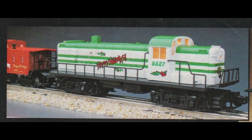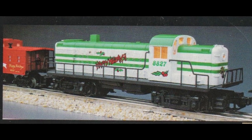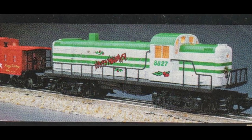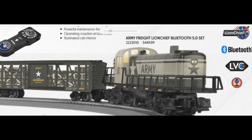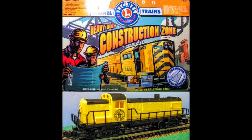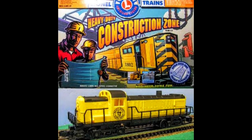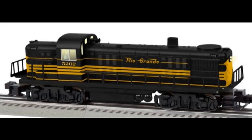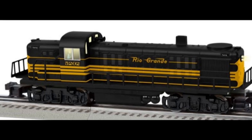Similar in price and features to the GP38 is the Lionel Alco RS3. This model, introduced in 1988, features scale dimensions and generally features twin can motors, a headlight, and operating couplers at each end. Recent production LionChief versions are priced higher. There were also some stripped-down versions of the locomotive produced, such as for the Lionel construction set. Bargains could also be found with the Sue Line version of the model. These are often priced below $75, while most conventional control RS3s are found in the $125 to $150 range in good condition.